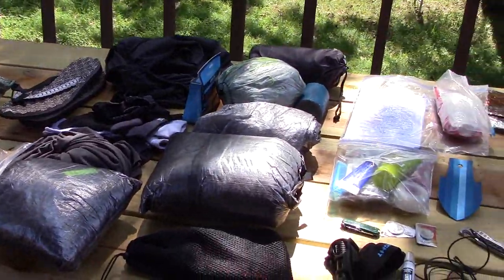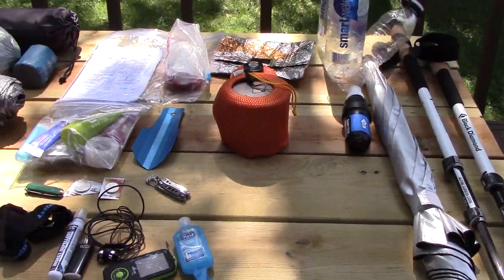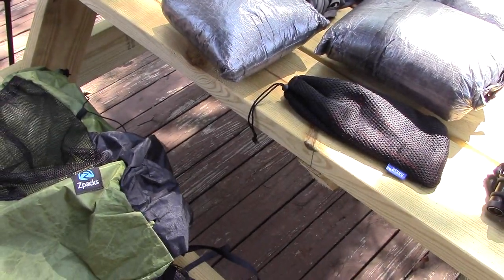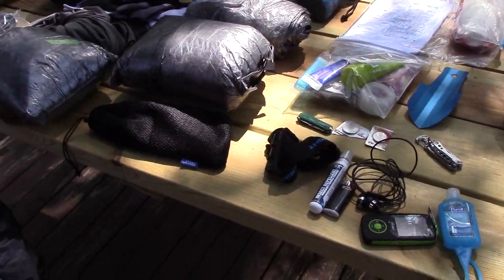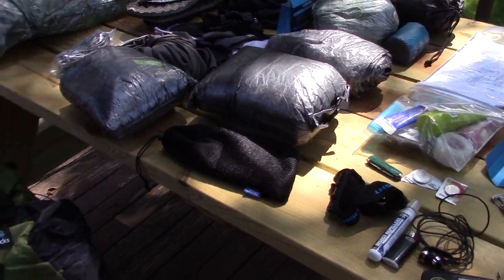This is the gear I'm taking this year, which drastically changed over what I took last year. I just wanted to go over it. The total pack weight comes in at 7.52 pounds.